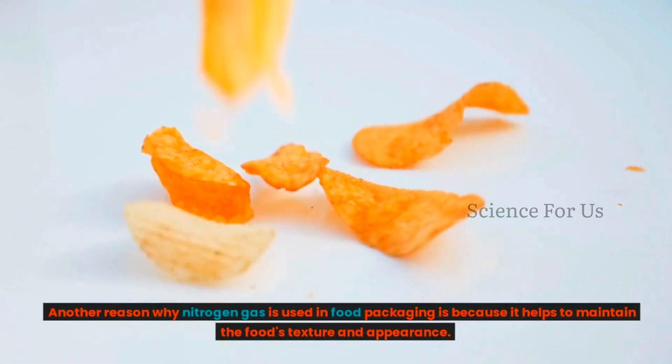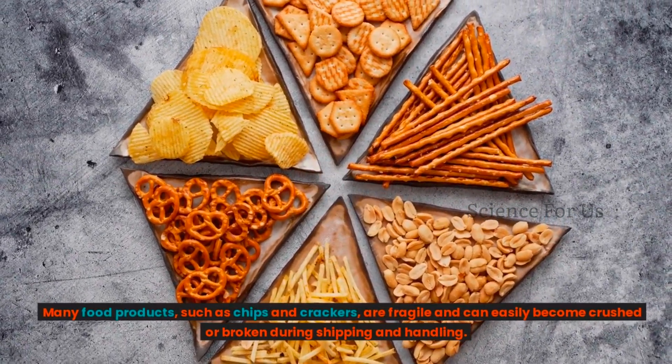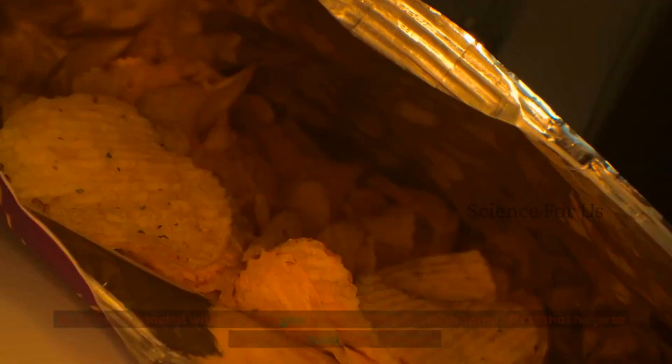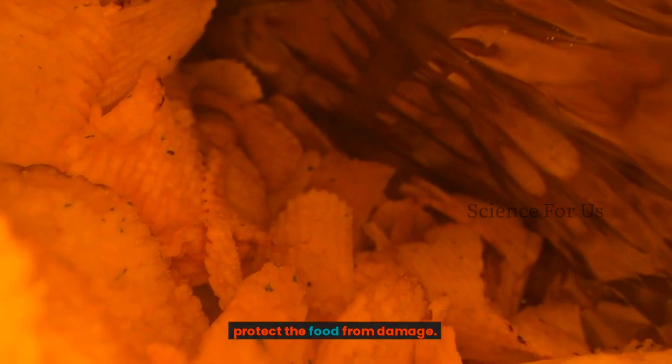Another reason why nitrogen gas is used in food packaging is because it helps to maintain the food's texture and appearance. Many food products such as chips and crackers are fragile and can easily become crushed or broken during shipping and handling. By filling the packet with nitrogen gas, the gas creates a cushioning effect that helps to protect the food from damage.